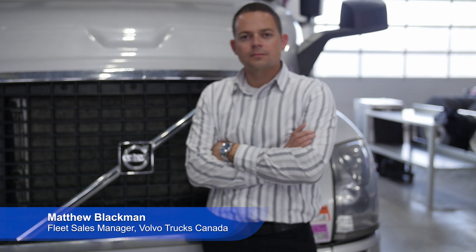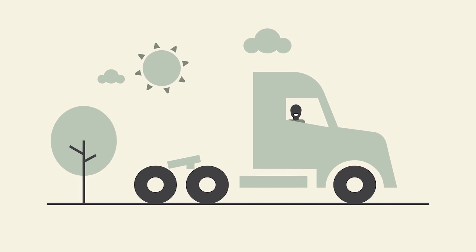My name is Matthew Blackman, fleet sales manager for Volvo Trucks Canada. We are definitely a very forward-thinking company. There's a lot of hype around Tesla, BYD, the Nikola truck, and alternative fuels — and we're at the forefront of that. We already have battery-operated buses running in Europe and fully autonomous trucks operating in mines in Sweden with nobody in them. We will have that fully autonomous technology here. Volvo is fully committed — we're all in.